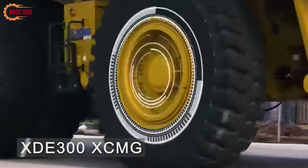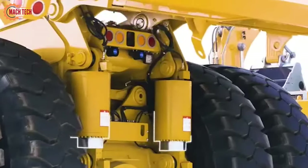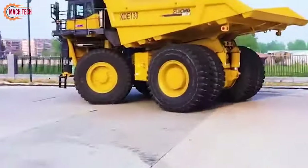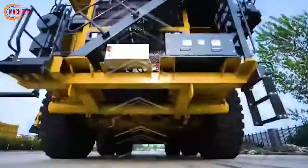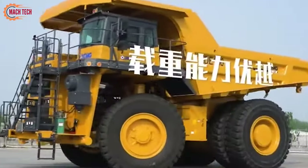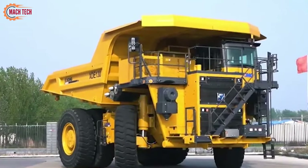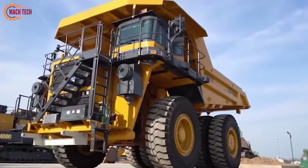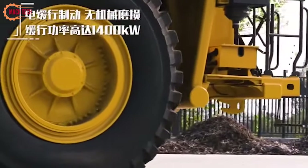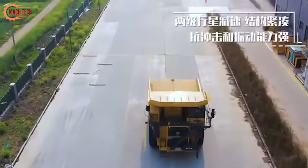The XDE 300 by XCMG is a pioneering electric mining dump truck that combines environmental sustainability with robust performance. With a massive 300-ton payload capacity, it ranks among the largest electric dump trucks globally. Its advanced electric drive system reduces emissions drastically compared to traditional diesel trucks, aligning with modern eco-friendly initiatives.